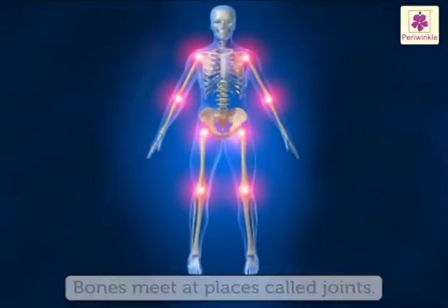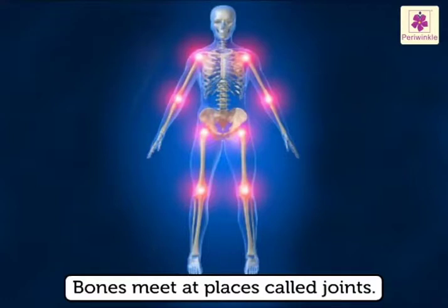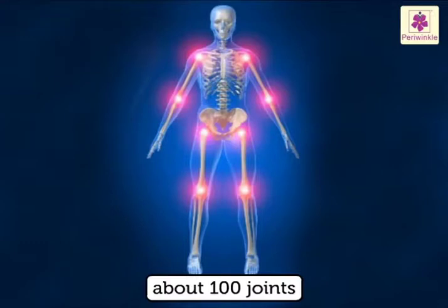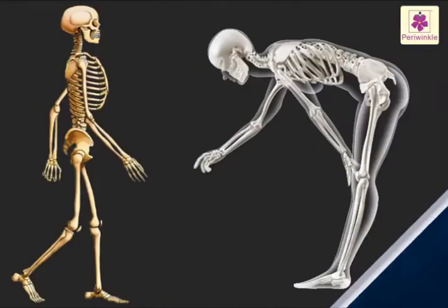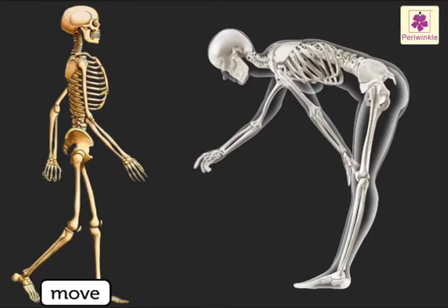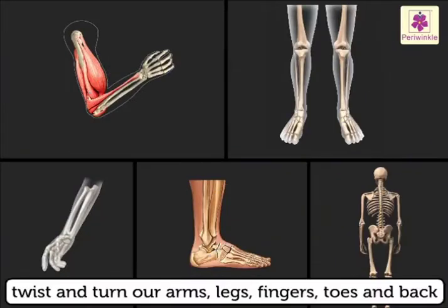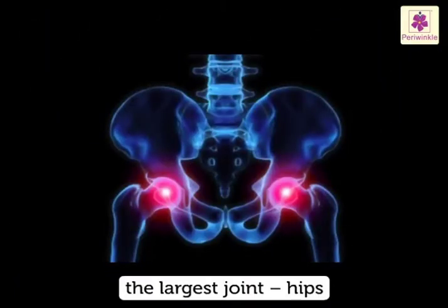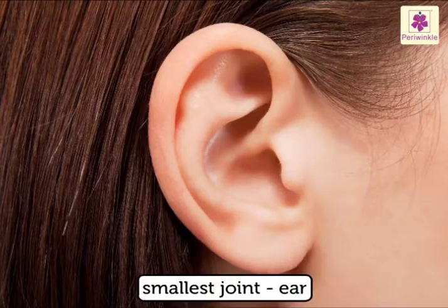Bones meet at places called joints. There are about a hundred joints in the body. It is because of the joints that we are able to move, bend, twist, and turn our arms, legs, fingers, toes, and back. The largest joint is in our hips, and the smallest joint is inside our ear.